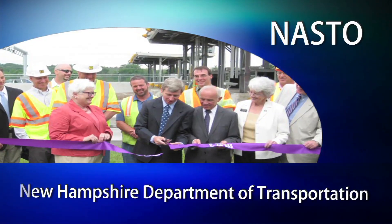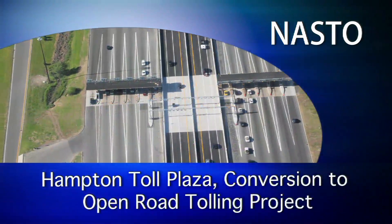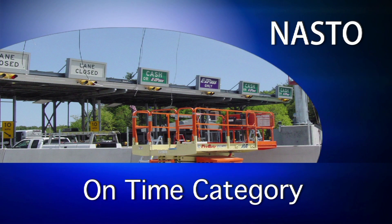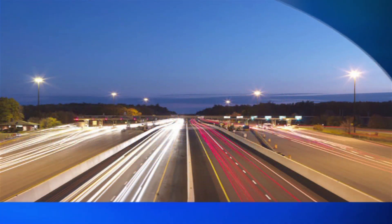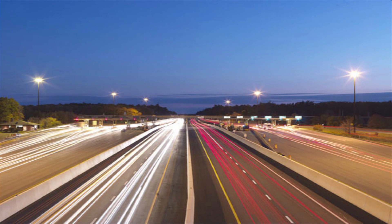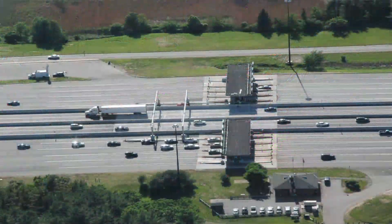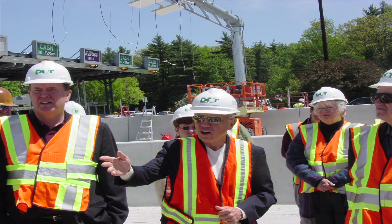The New Hampshire Department of Transportation Hampton Toll Plaza Conversion to Open Road Tolling Project, winner in the on-time small project category. For years, motorists using the 16-lane Hampton Toll Plaza suffered through bumper-to-bumper congestion and significant delays, especially during seasonal peak periods. This $17 million conversion project, successfully completed on a fast-track 16-month schedule, introduced open road tolling to New England.